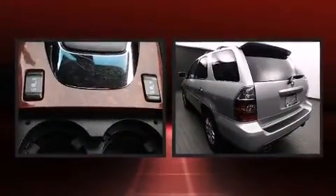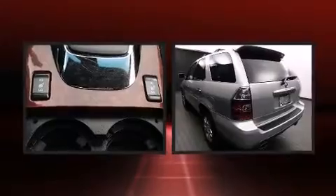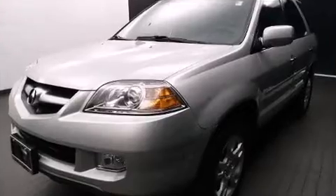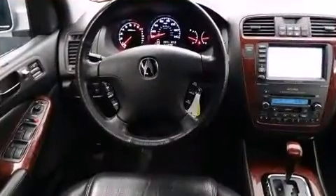Come test drive this 2003 Acura MDX. Smooth gear shifts are achieved thanks to the refined six-cylinder engine. For added security, dynamic stability control supplements the drivetrain. Four-wheel drive allows you to go places you've only imagined.